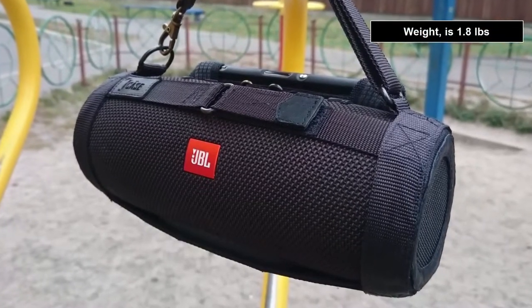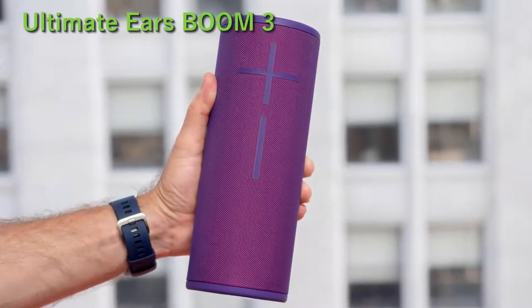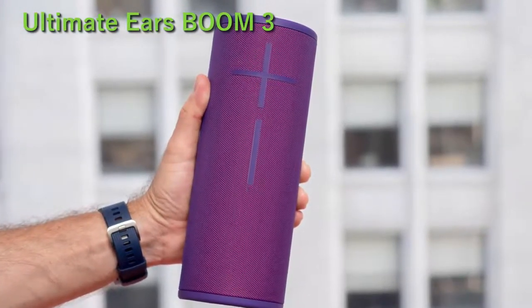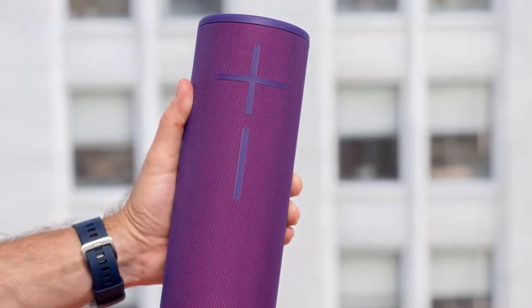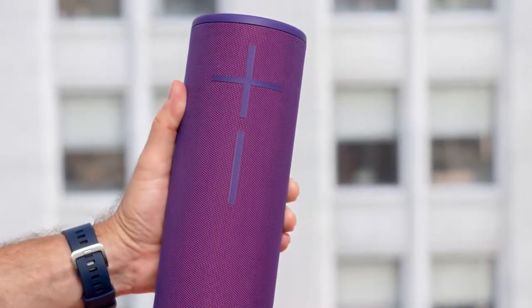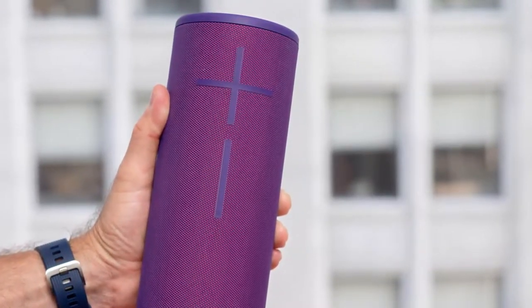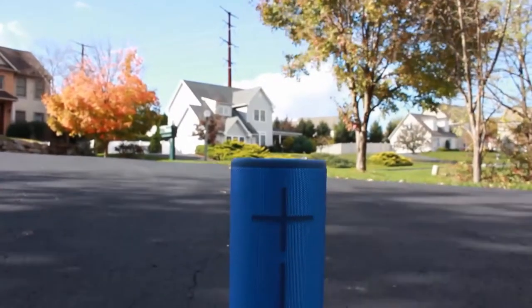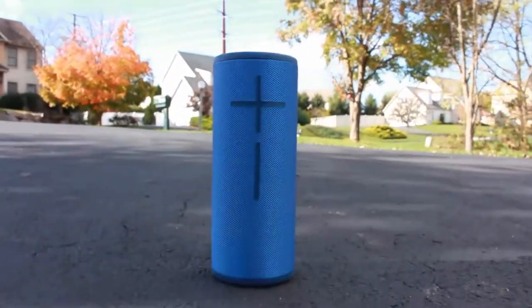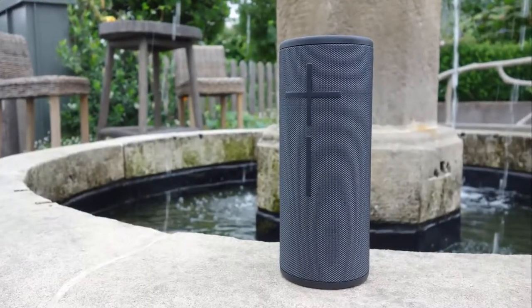Weight is 1.8 pounds. At number 1 comes the Ultimate Ears Boom 3. The Ultimate Ears Boom 3 is an ultra-portable wireless speaker that's going to be your best entertainment companion. The speaker features rich sound surround with deep bass. Each note sounds as harmoniously as possible. In addition, Boom 3 is extremely durable and almost never breaks. No matter what your environment is — be it a desert journey or a pool party — the Ultimate Ears Boom 3 is going to be your reliable travel mate. This speaker is designed to last.